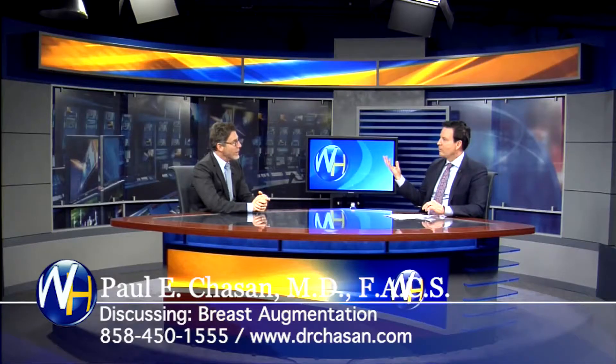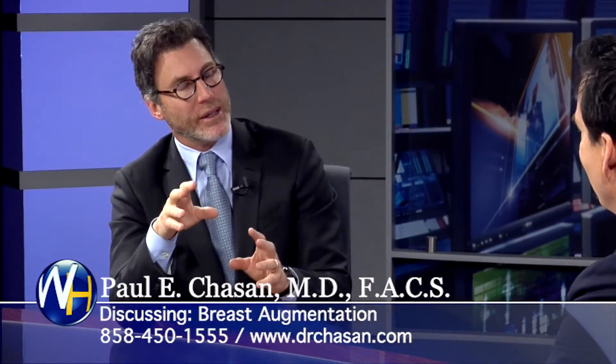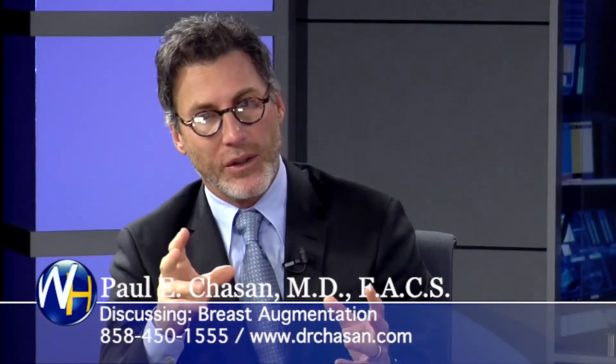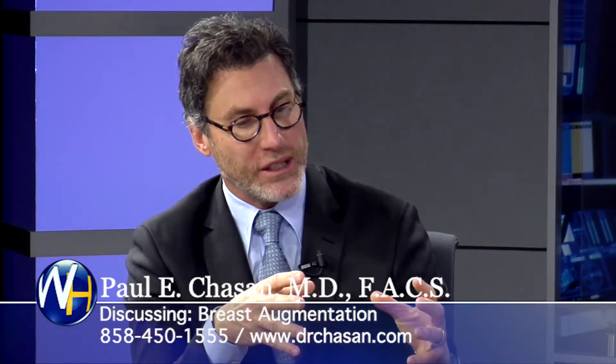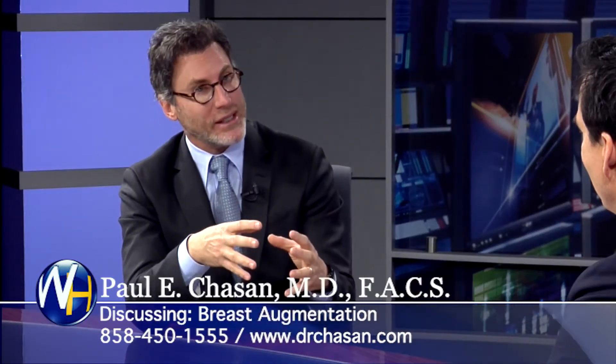So breast augmentation — with some of the newer implants, you're getting better results than ever before. Absolutely. Just in the last year, there's been a whole slew of new implants. And initially when they first came out, I wasn't quite sure where they would fit in. And when I say new implants, we're talking about the gummy bear implant. The term for gummy bear implants is 'form stable,' and the difference between the implants we use now and the gummy bear is the cohesivity, or the matrix — the silicone matrix — how thick it is.